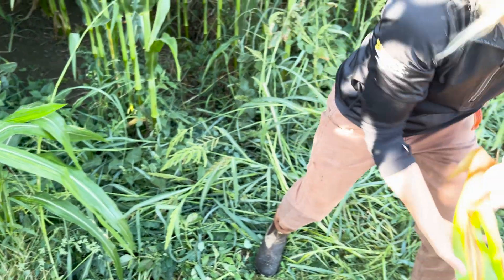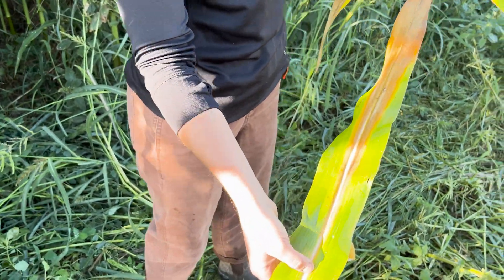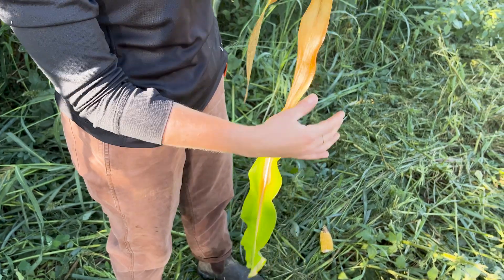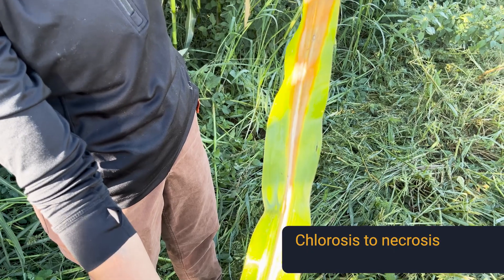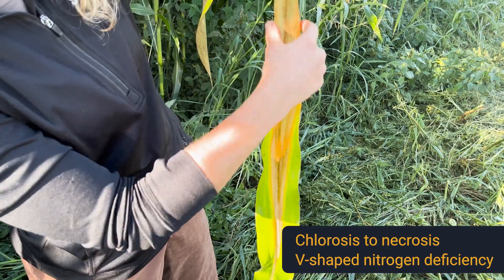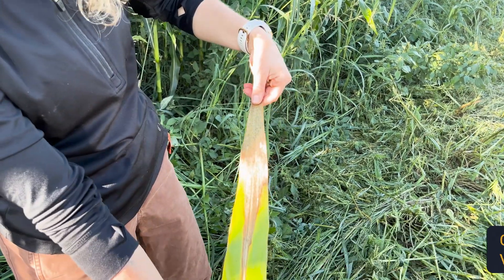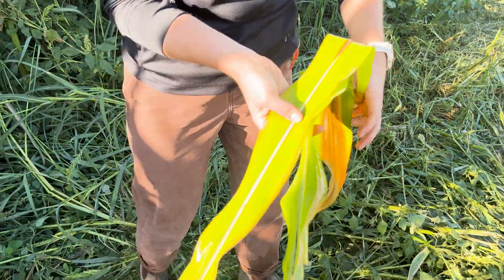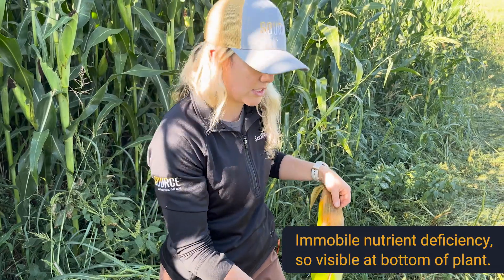These leaves were pulled from inside the field. This is an example of chlorosis progressing all the way to necrosis, and we can see this is a nitrogen deficiency — we know that because it goes from the inner margins out to the tips, making a V-shape. These are our nitrogen-deficient leaves, and they come from the bottom of the plant. Remember: mobile versus immobile, and where you're going to see those deficiencies.